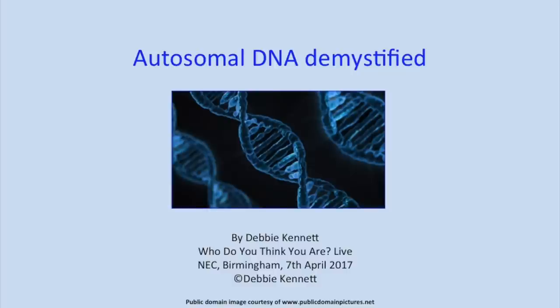Hi, good morning everyone. Let's start just by checking how many people here have taken a DNA test. Look at that, everybody. Thank you to FTDNA for sponsoring this area, and it gives me great pleasure to introduce my colleague Debbie Kennett.